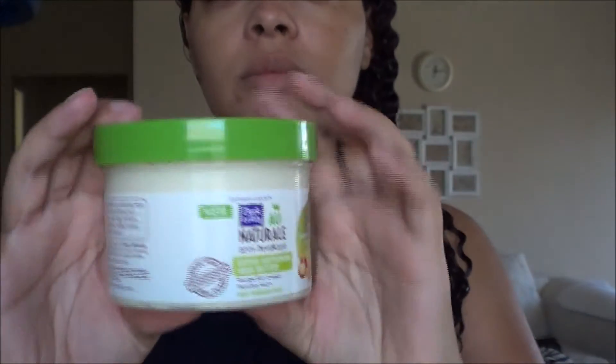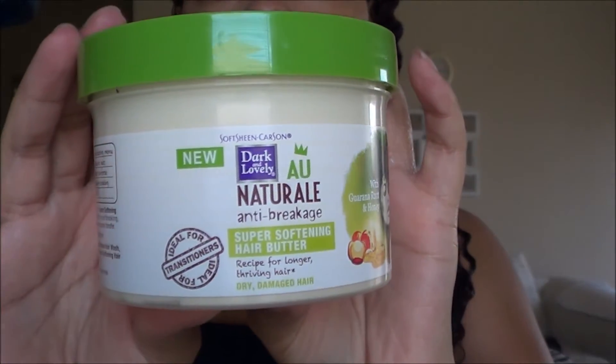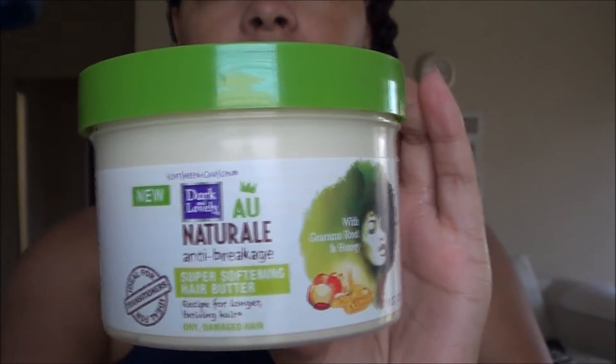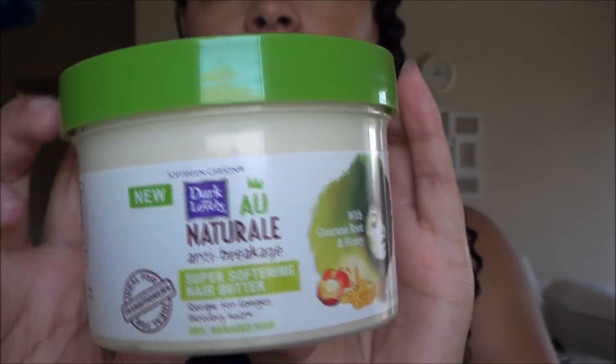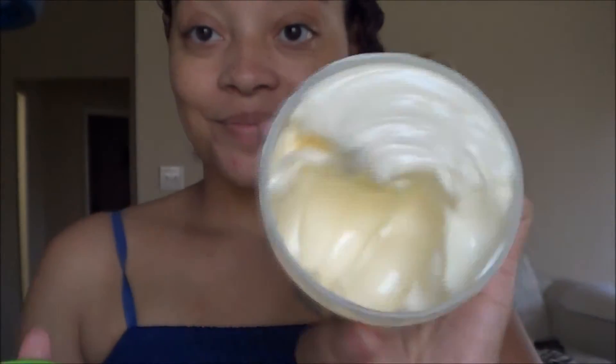Now I'm going to apply the super softening hair butter — this stuff is the bomb.com! Here's what it looks like on the inside: it's a very nice whipped consistency, like a whipped shea butter — very thick, nice and fluffy.